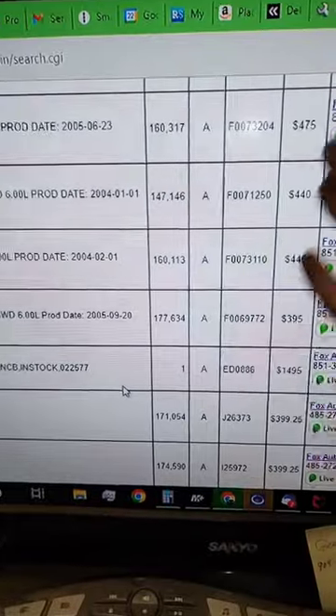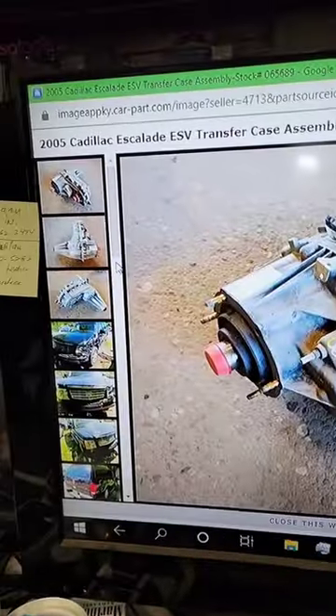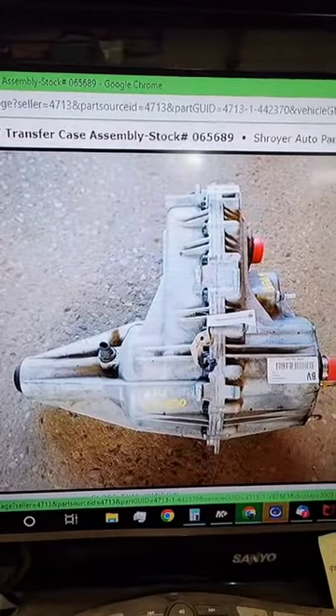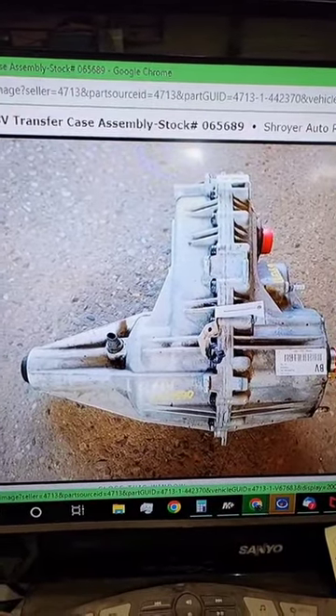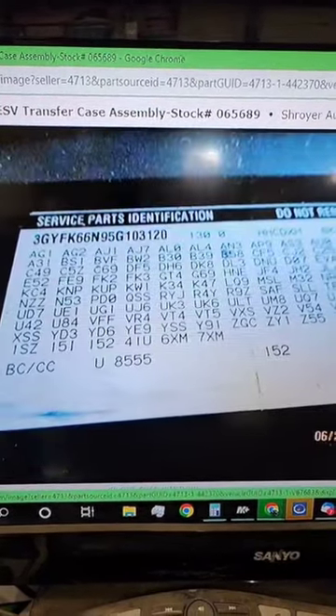But it gives you the mileage, how much it costs, plus you've got some pictures. It lets you scroll through and see everything. And also, I think there's RPO codes you can look at. That website comes in handy if you need something salvaged and you can't find it in your local junkyard. Some of these places will ship to you for a certain amount of freight, though it'll vary between what you're getting.